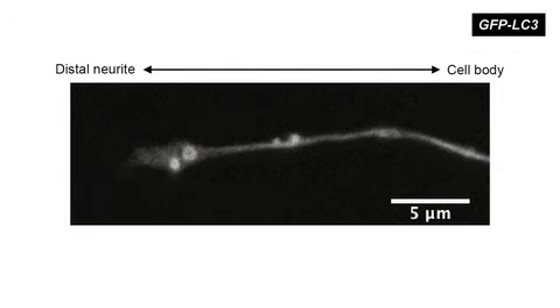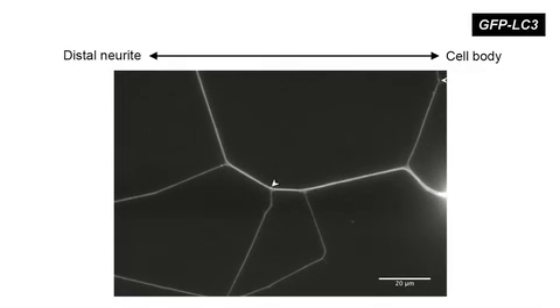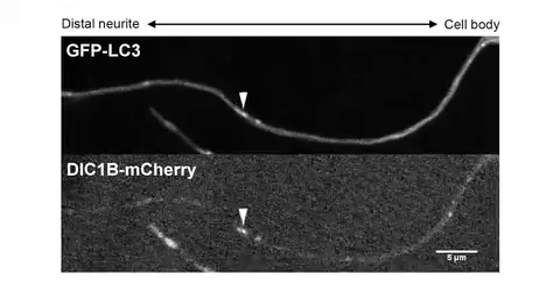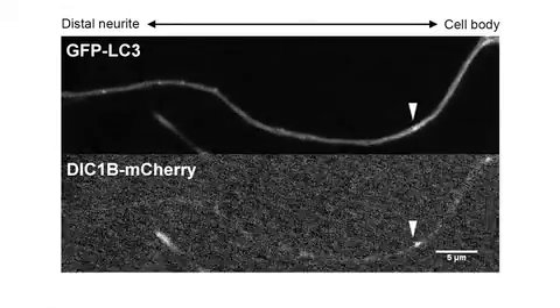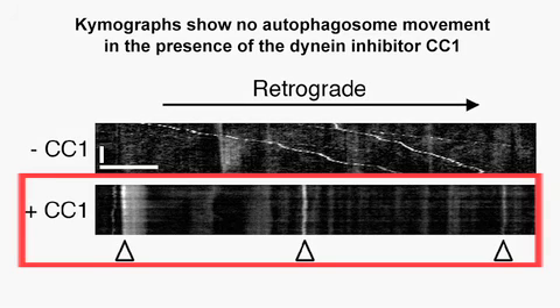The autophagosomes at the distal tip exhibit primarily a bidirectional type of motility, and occasionally we could see autophagosomes exiting from this bidirectional pool and then undergo very robust and primarily retrograde transport towards the cell body. The retrograde movement of autophagosomes along the axon depended on the minus-end-directed microtubule motor dynein. Dual-colour live-cell imaging of LC3 along with the neuron-specific dynein intermediate chain DIC1B showed that DIC1B co-migrated along with autophagosomes in the axons of the sensory neurons. We also overexpressed a dominant negative CC1 to disrupt dynein-dynactin function, and that arrested autophagosome motility.